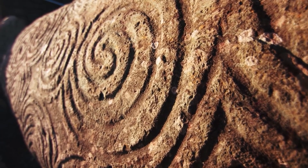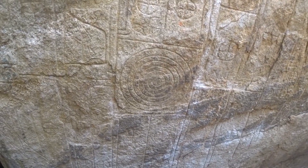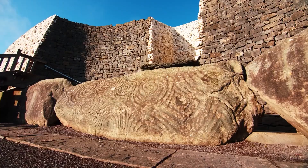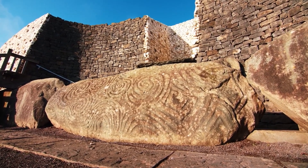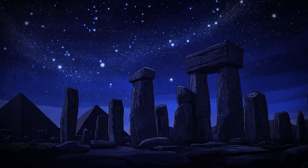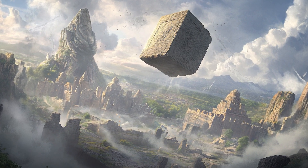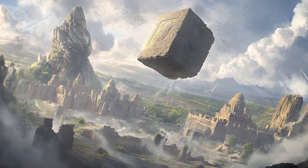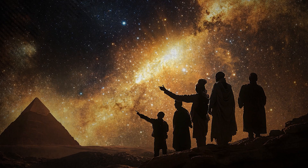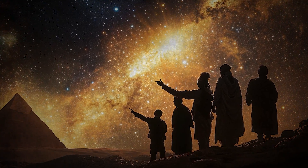But Newgrange is not the only site where these motifs appear. Similar symbols have been found on ancient monuments across the globe, from the deserts of the American Southwest to the mountains of Peru. Were these cultures, separated by vast distances, somehow connected? Could they have shared knowledge of the stars despite geographical barriers? One of the most intriguing aspects of Newgrange is the possibility that its builders possessed knowledge that has since been lost. Some researchers suggest there may have been a forgotten civilization — one with a profound understanding of astronomy and engineering — that passed this knowledge down through generations.